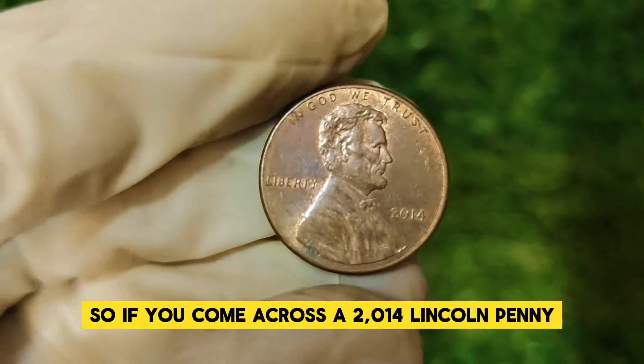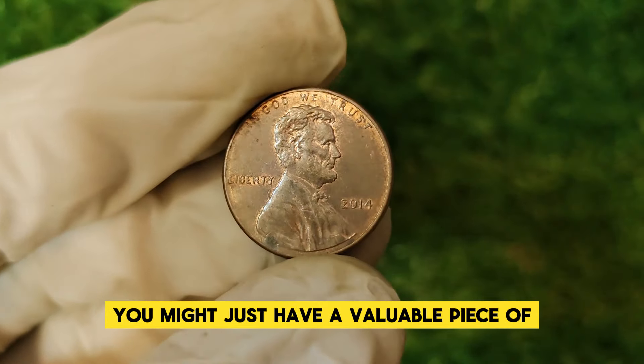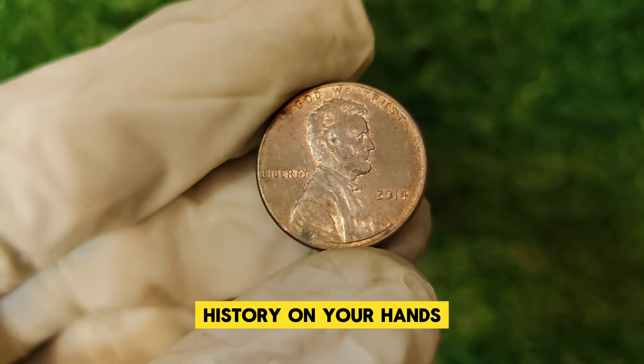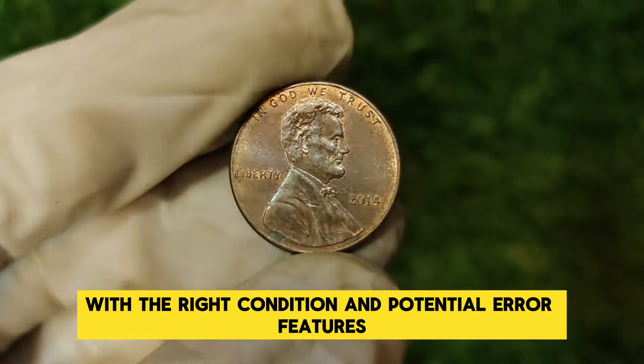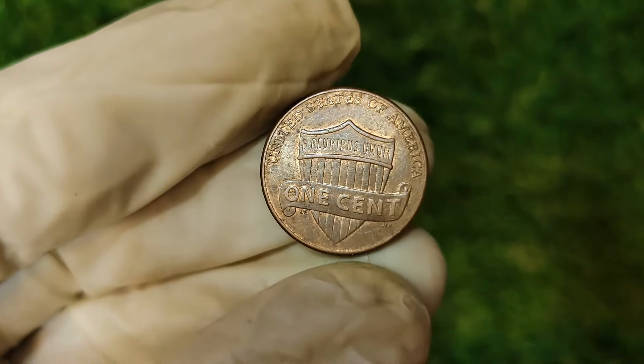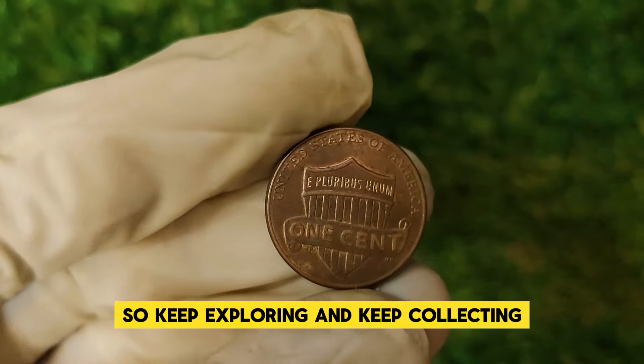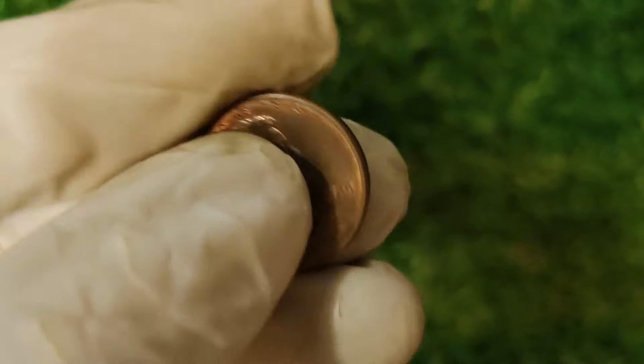So if you come across a 2014 Lincoln penny in your change, take a closer look — you might just have a valuable piece of history on your hands. With the right condition and potential error features, this penny could be a pretty penny itself. And remember, the world of coin collecting is full of surprises, so keep exploring and keep collecting. Thanks for watching.